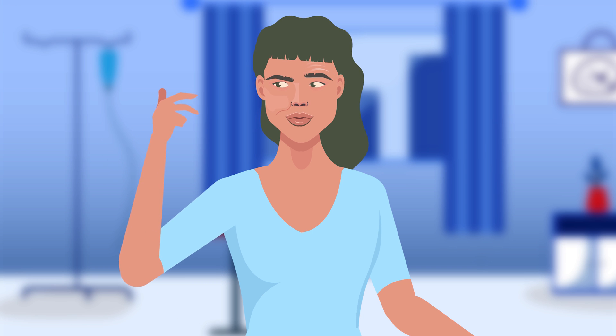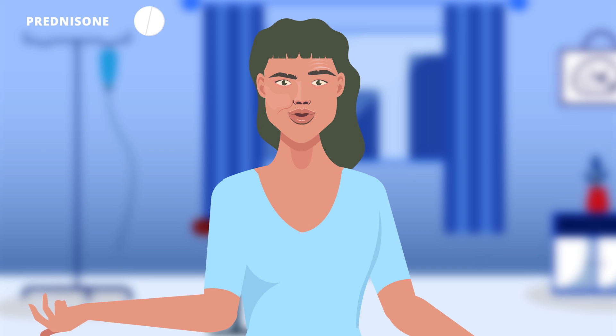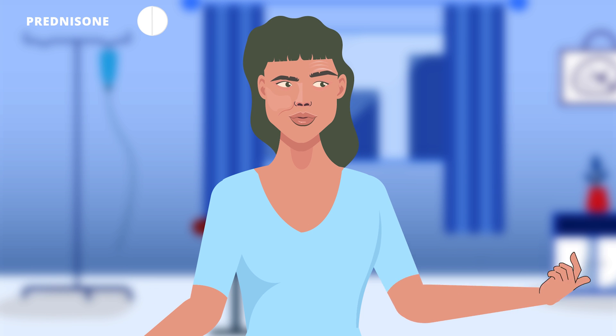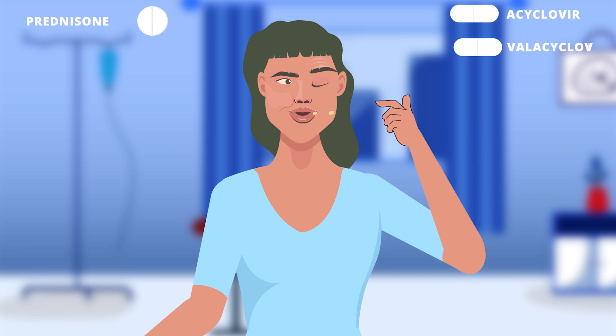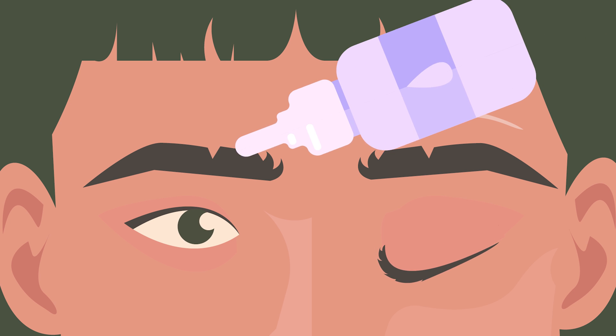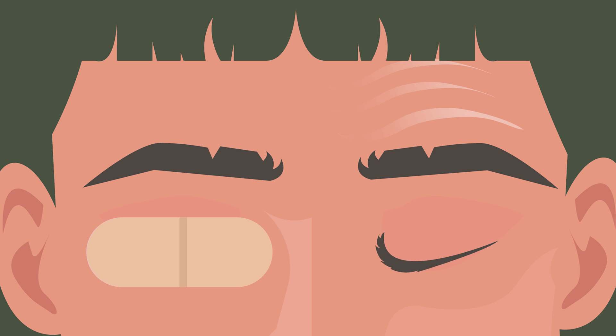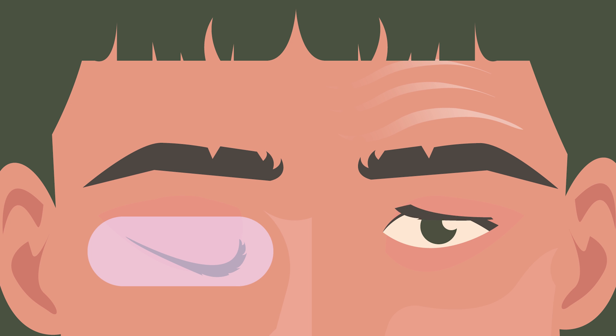Treatment is multidisciplinary. In the acute stage, patients are started on an oral steroid like prednisone for a one-week period. We often add antivirals like acyclovir or valacyclovir if the weakness is severe. If the eyes cannot be closed properly, artificial eye drops are recommended, and during sleep, eyes can be carefully taped shut using medical grade tapes.